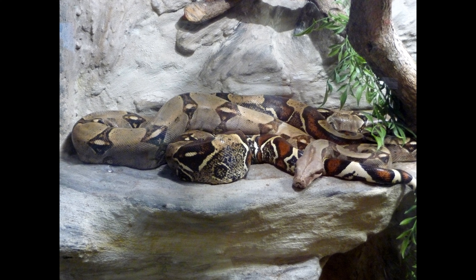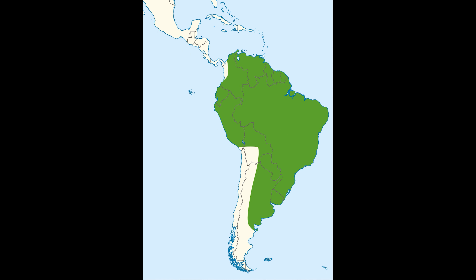The boa constrictor is frequently kept and bred in captivity. Four subspecies are currently recognized in South America. Here are the locations this type of reptile is found in.